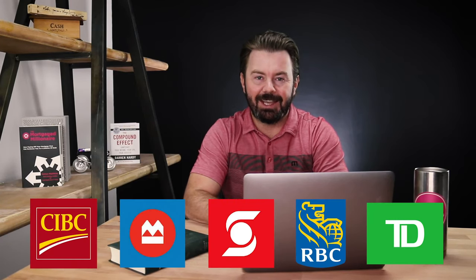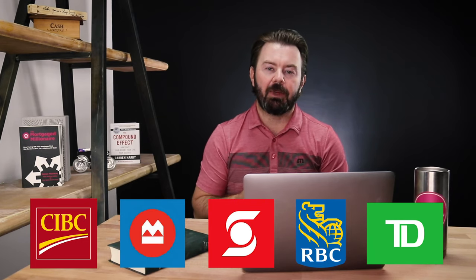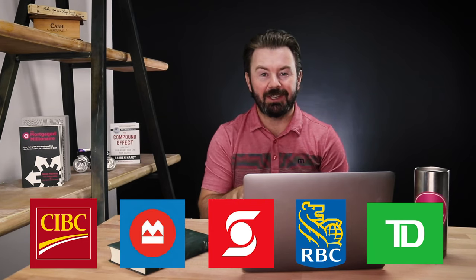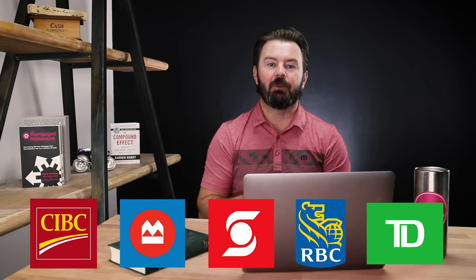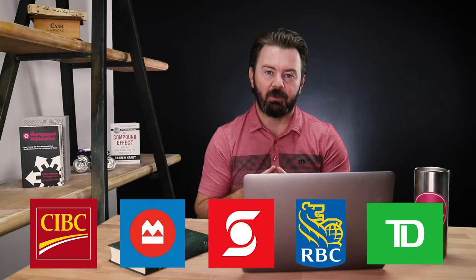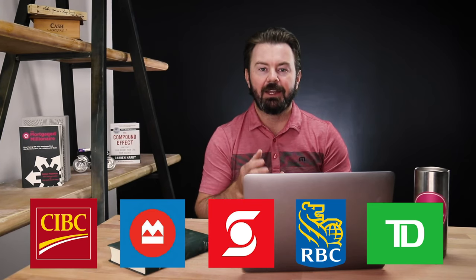It's Nolan Tyson from Mortgage360, and today we're discussing where is the best bank in Canada to get a mortgage. We're going to compare all the banks, tell you the one little trick that every single one of them has because they all have at least one, and at the end we're going to get to our very favorite bank — the one we think is the best choice for most consumers in Canada.